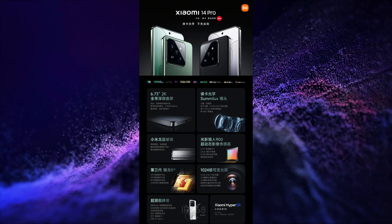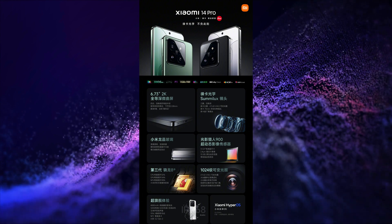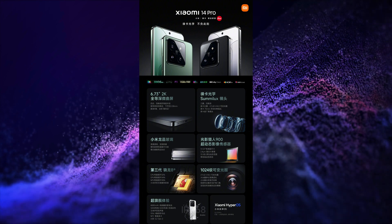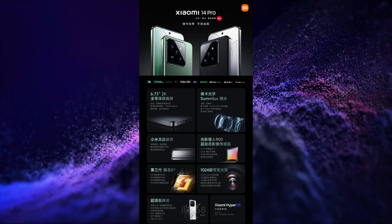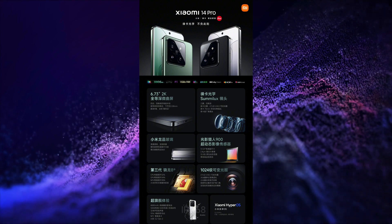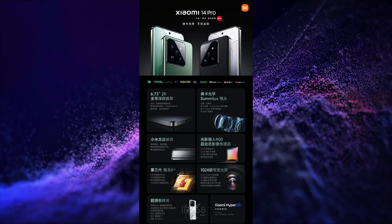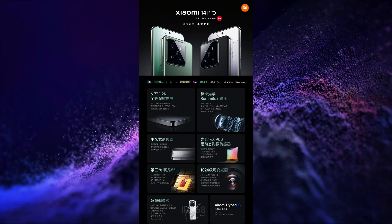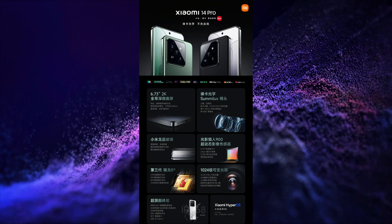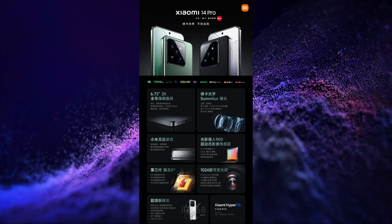The second smartphone launched is Xiaomi 14 Pro. This smartphone has a 6.73-inch 2K resolution, 120Hz refresh rate, 3000 nits peak brightness, LTPO, Xiaomi laminated glass protection, Dolby Vision, HDR10 Plus vivid quad curved OLED display. It is powered by the latest Snapdragon 8 Gen 3 SoC. It has a 50+50+50 megapixel triple rear camera setup with OIS and Leica Sumilux lens, 32 megapixel selfie snapper, and a 4880 mAh battery with 120W wired plus 50W wireless charging with Surge P2 and G1 chip.